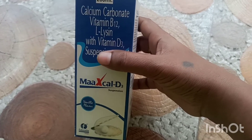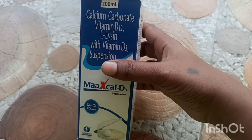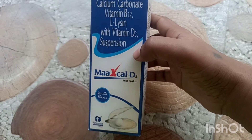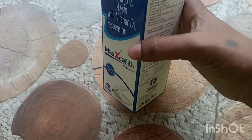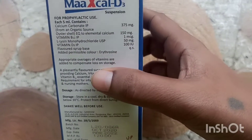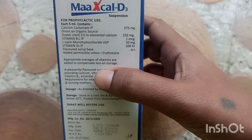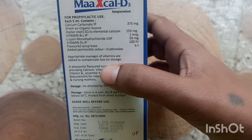In this 200ml bottle, we have calcium carbonate, vitamin B12, and lysine with vitamin D3 suspension. This is a vanilla flavor. In every 5ml, we have calcium carbonate 375mg and vitamin B12 1mcg.